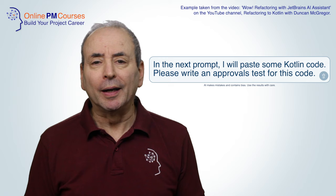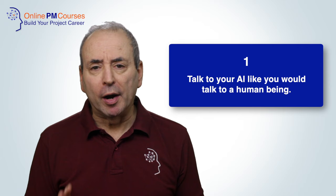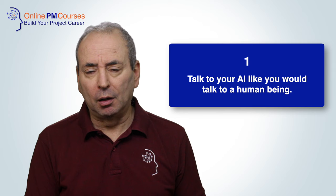I predict that before very long AI will be writing whole software tools. The title of this video is how to write good AI prompts, so I want to end with my seven favourite tips — tips that I use when I write AI prompts myself. First: talk to your AI in the same way as you would talk to a human being. AI tools have been trained on human language, so they're good at recognising and understanding it. Ask it what you would ask a colleague, in the same way you would ask that colleague.